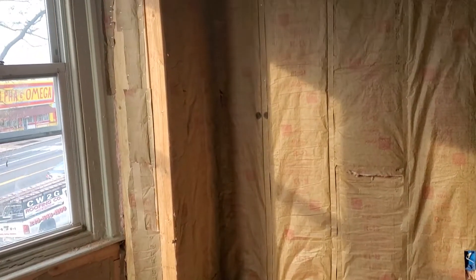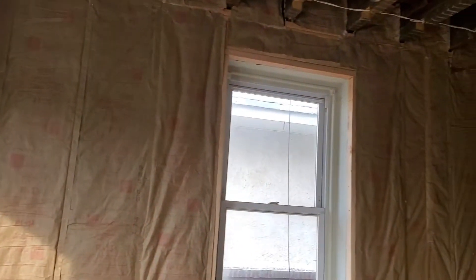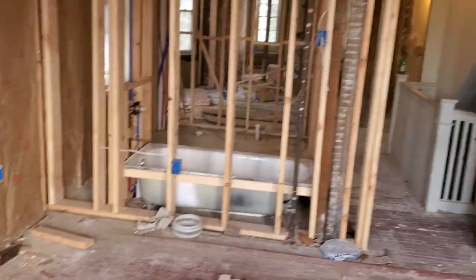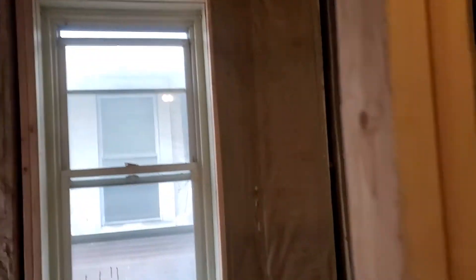B.C.E. Homes has completed a property installation on this multi-unit property. I'll take you through a quick walkthrough of the installation that was installed by B.C.E. Homes after the demo work was completed. As you can see, the installation of this property has turned out beautifully.